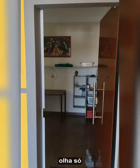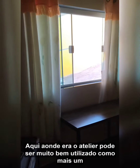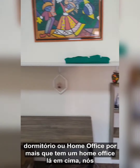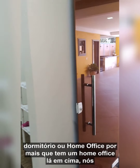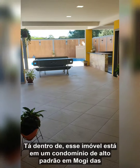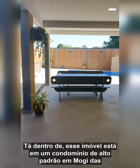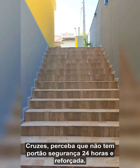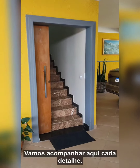Aqui é onde era o atelier — pode ser muito bem utilizado como mais um dormitório ou home office, por mais que tenha um home office lá em cima. Esse imóvel está em um condomínio de alto padrão em Mogi das Cruzes. Perceba que não tem um portão — segurança 24 horas reforçada.